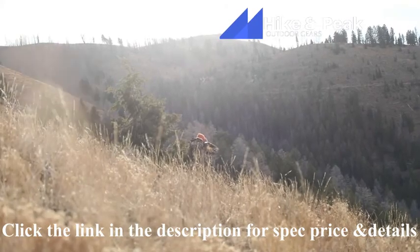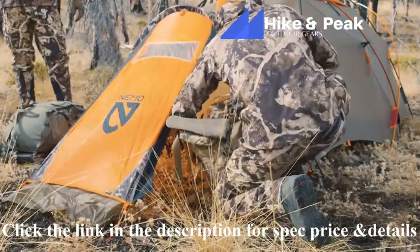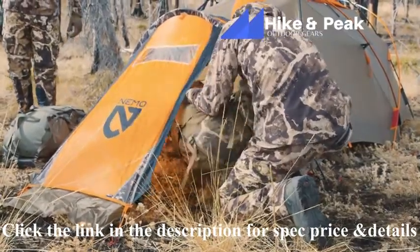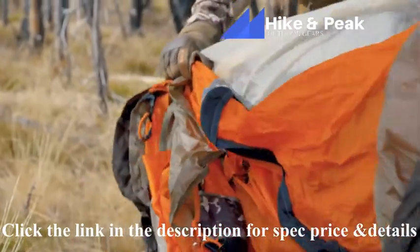Whether you're hunting sheep above treeline or chasing late season elk and deer in deep snow, this integrated double-walled tent will provide you with unparalleled insulation and condensation management with the setup speed of a single-walled tent.